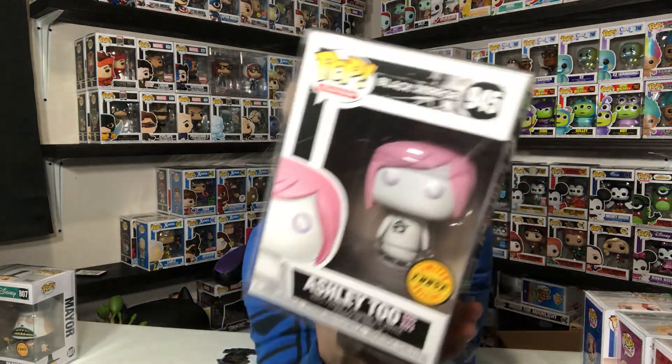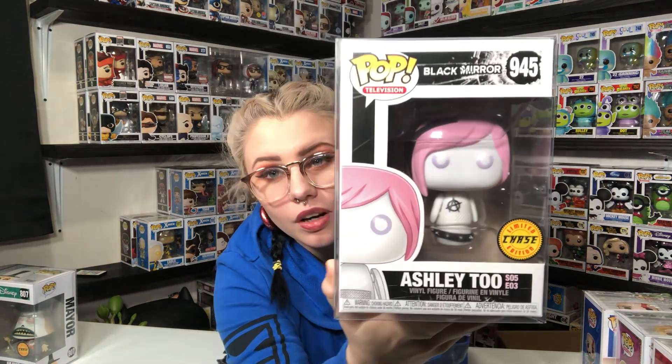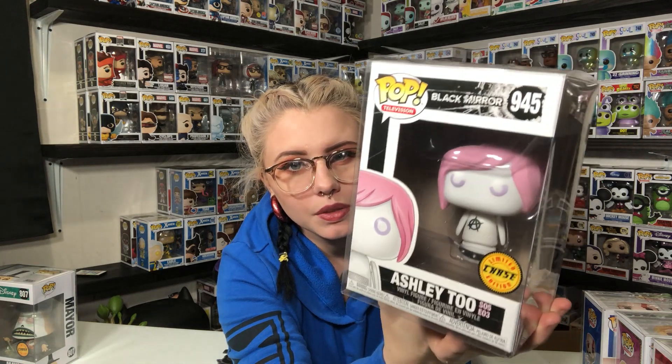I've heard of Black Mirror, and this is our other chase. The original doesn't have the little anarchy sign on her chest — she does. This is Ashley Too from Black Mirror. I've heard of this show, I've thought about watching it but never watched it, so not something I'm going to keep. She'll be available on the Whatnot app. That's pretty cool — this is our other chase, very neat pop.